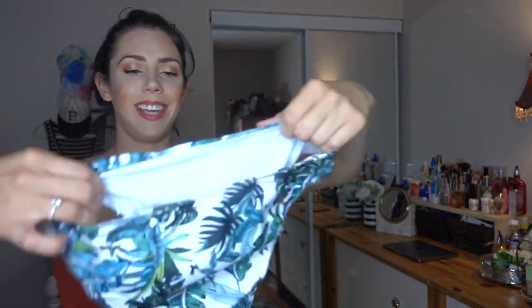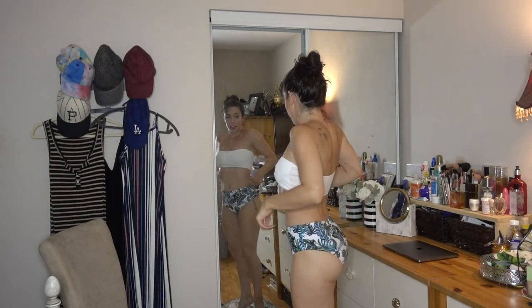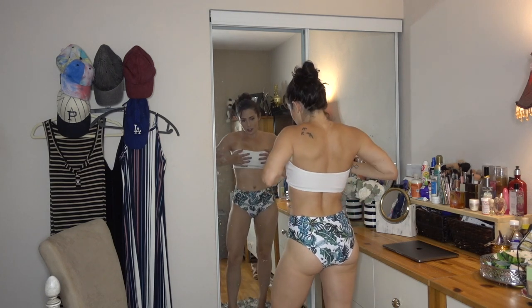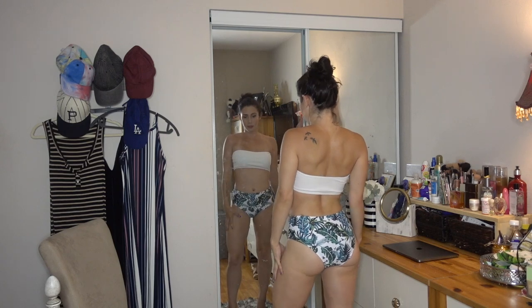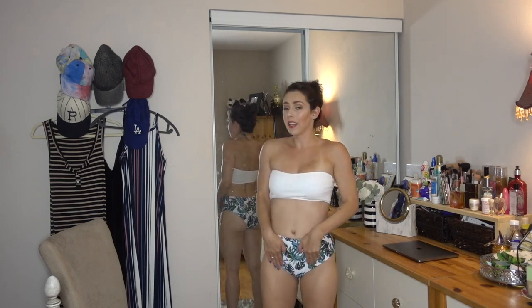This one has like leaves on it — so cute — and then the top is kind of similar to the last one, and it's white. I'm so excited. What do you guys think? I think it's super cute, I love it. I like that you can kind of mismatch these pieces.